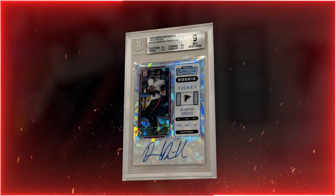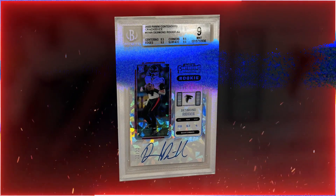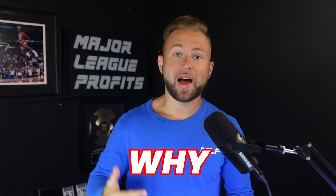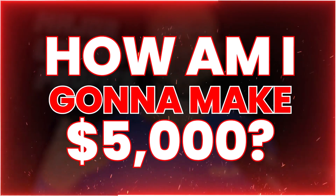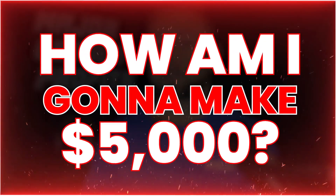I plan on making $5,000 on this card of Desmond Ritter, and I'm going to explain in this video how and why — and at the end, what I'm going to say is going to shock you. How am I going to make $5,000 with this card? I'm going to crack it out and grade it.